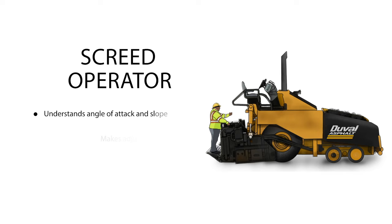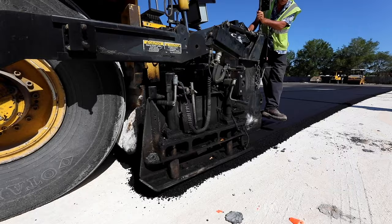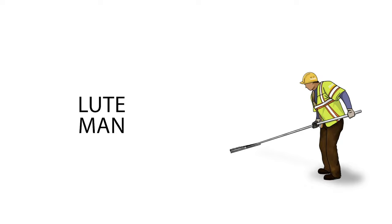The screed operators must understand the components of the paving operation, such as the angle of attack and slope. They will heat the screed prior to the start of paving and make adjustments when necessary throughout the operation. They control the amount of material being used and are responsible for consistent mat texture and proper joint construction. Consistent mat texture equals a smooth road, which leads to happy drivers.